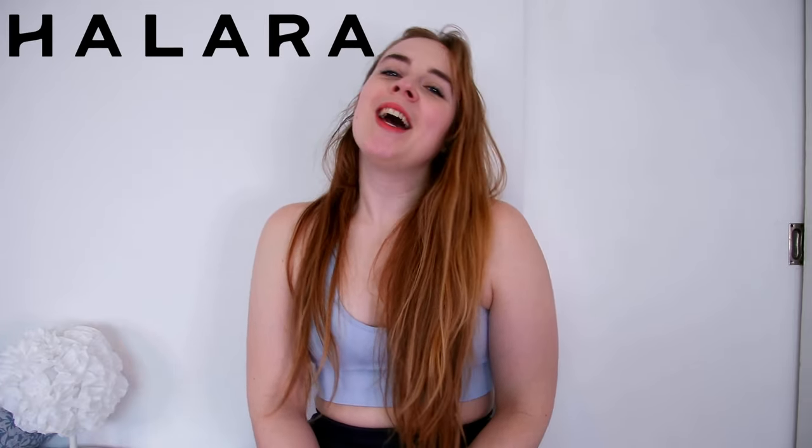Hi guys, it's Rieke here and welcome to another video. If you're new here, my name is Rieke and I review a lot of activewear, so if you're into that kind of stuff, just keep watching. Today I have a new Hilara haul review for you. Hilara contacted me again and asked if I wanted to review some new pieces, and sometimes they have some cute things — I always see the Instagram ads and think, should I try this?